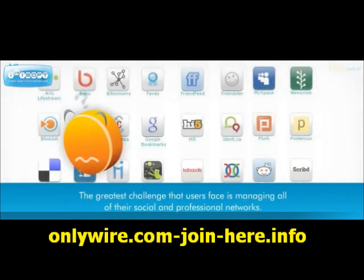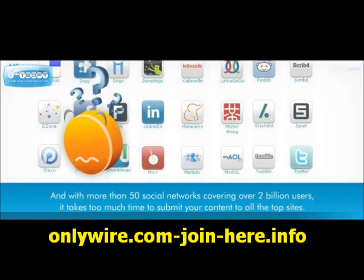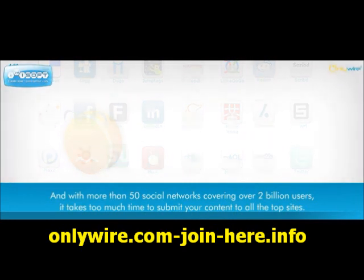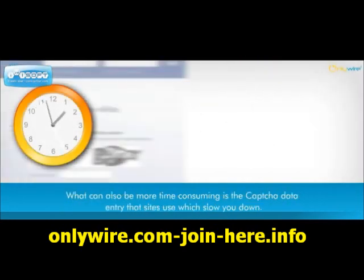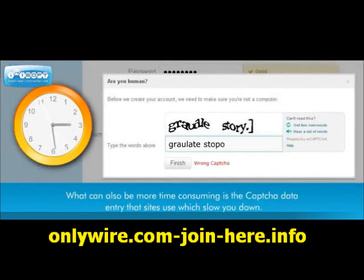The greatest challenge that users face is managing all of their social and professional networks. And with more than 50 social networks covering over 2 billion users, it takes too much time to submit your content to all the top sites. What can also be more time-consuming is the CAPTCHA data entry that sites use, which slows you down.